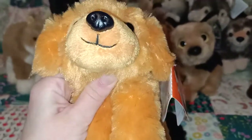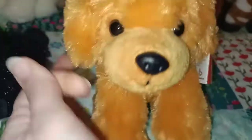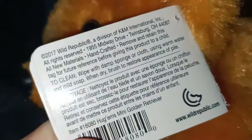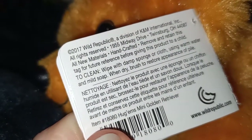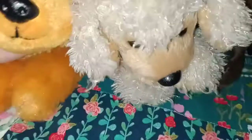This one is also a Golden Retriever with a sweet, sweet face — it just looks so happy. So this one is a bit of a difference in age: this one was from 2017, and the other Golden Retriever was from 2010. Definitely changed a lot in seven years.